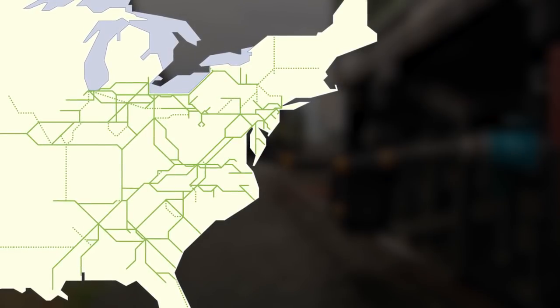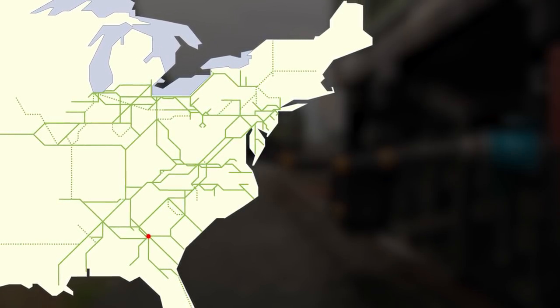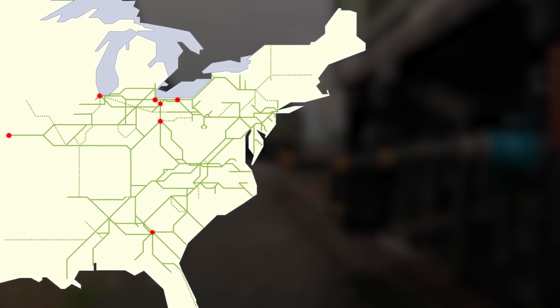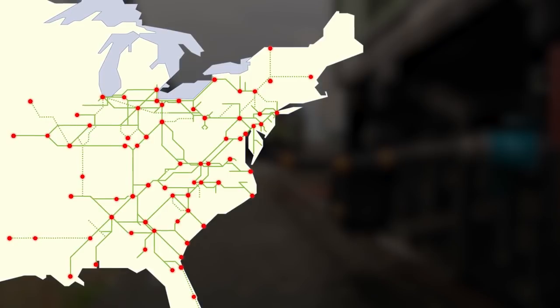So far, Norfolk Southern has installed the sleeper system at rail yards in Atlanta, Chicago, Kansas City, Missouri, and six cities in Ohio, with plans to expand the program system-wide.